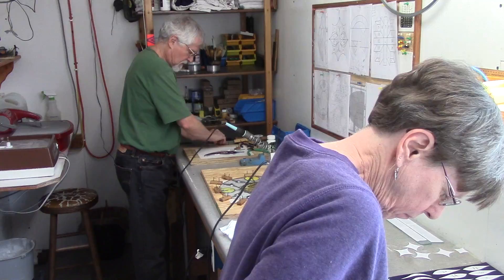We're Linda and Gary. We do stained glass and the name of our business is Peterson Glass Crafts.